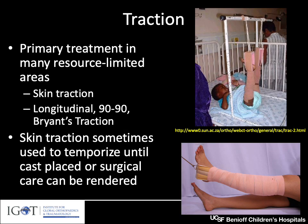Traction is a very common treatment option in many resource-limited areas around the world, and in many cases it is the primary source of treatment for children with femur fractures. This is usually skin traction — not skeletal traction — so nothing invasive through the bone. Options include longitudinal traction, 90-90 traction, and Bryant's traction, depending on the age of the child, the resources available, and the fracture type. Skin traction can also be used to temporize until a cast can be placed or surgical care rendered.